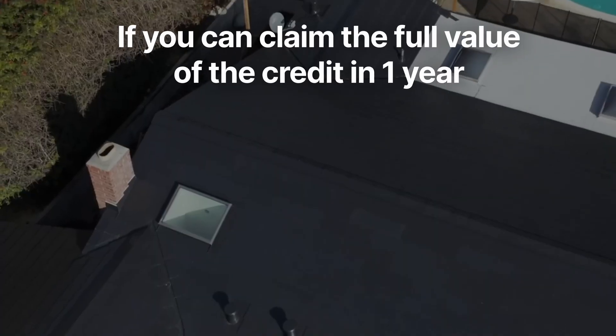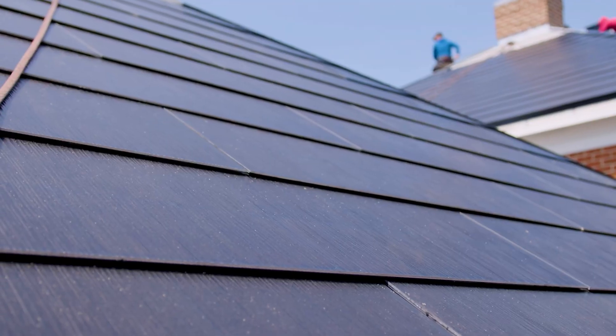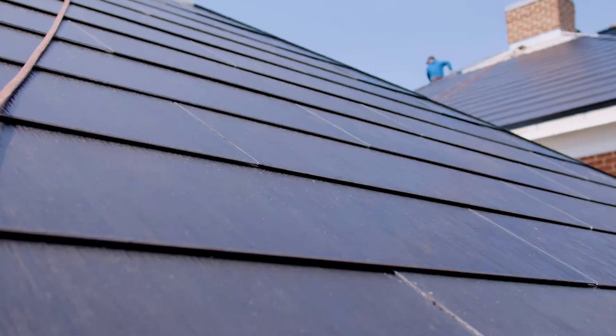That is, if you can claim the full value of the credit in one year. Definitely talk with tax professionals before making any decisions. All these numbers are based on our evaluation of actual Tesla roof estimates, but every home is unique and this is a premium product that requires a lot of work to get right.